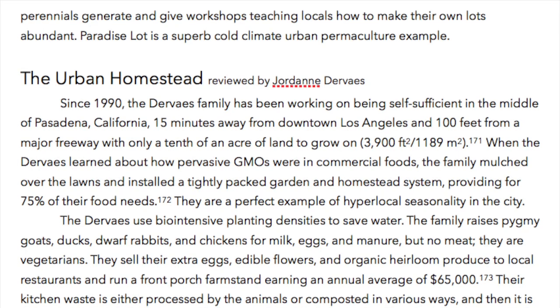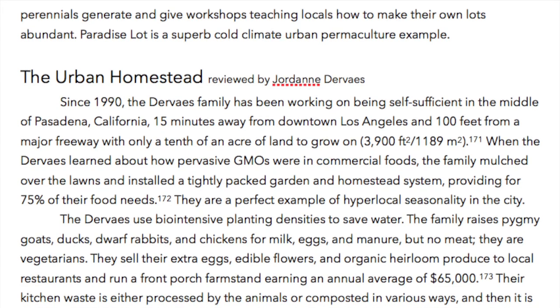Paradise Lot is a superb cold climate urban permaculture example.